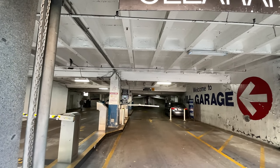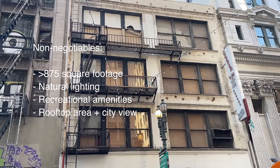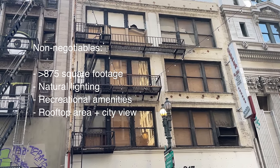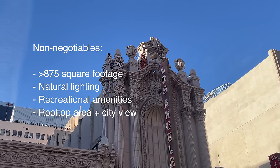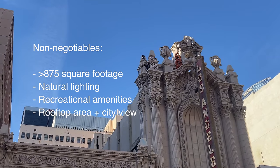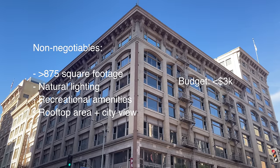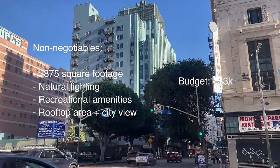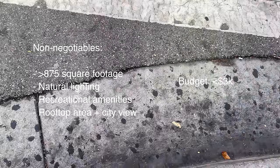I have my apartment tour in about 10 minutes so let's head out. I was in a bit of a rush so I didn't really get to go through my non-negotiables. First, I need square footage greater than 875 — my current unit is close to 900, so if I'm leaving it needs to be bigger. Second, good bright lighting — as a content creator I rely heavily on natural lighting. Budget-wise I'd like to stay under $3k, and I'd like an in-unit washer/dryer, good amenities like a gym and a swimming pool, a rooftop to host friends, and a good view.